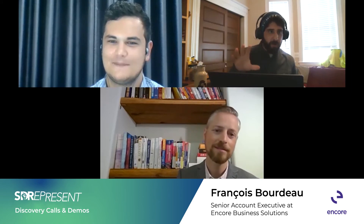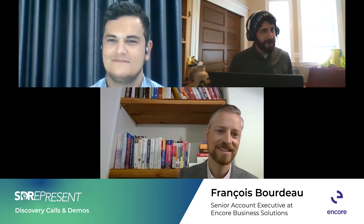This has been an incredibly insightful conversation. I wish I had something like this when I was an SDR. Francois, if you have a last impression on discovery calls and demos, go ahead. Also, if you want to give Five on Fridays a final plug, that'd be a great place to wrap up.